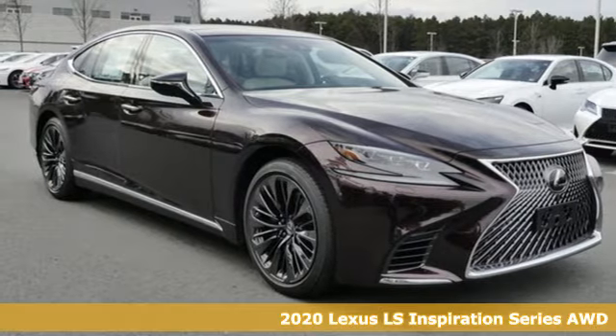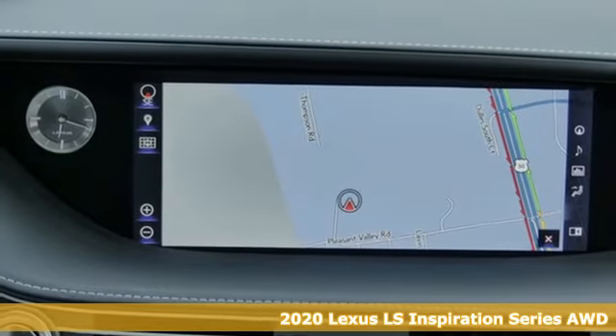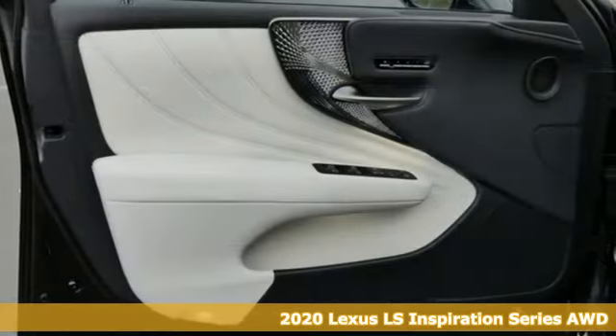Here's a new 2020 Lexus LS. Style and comfort, performance and control, indulgence. In this Lexus, you get it all.